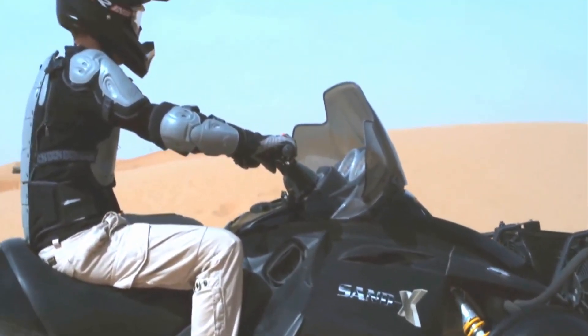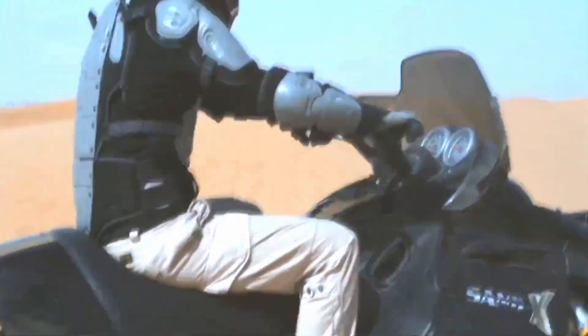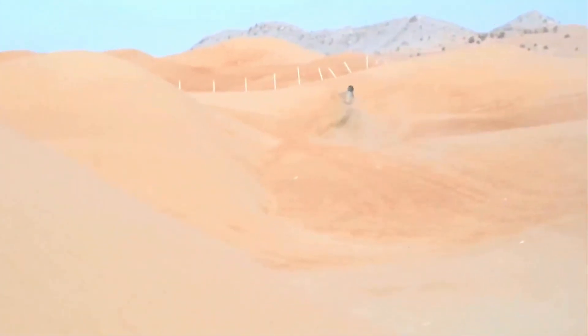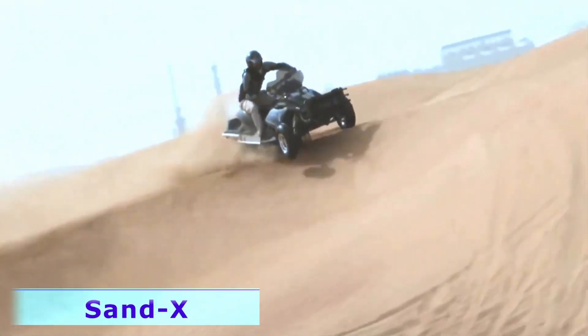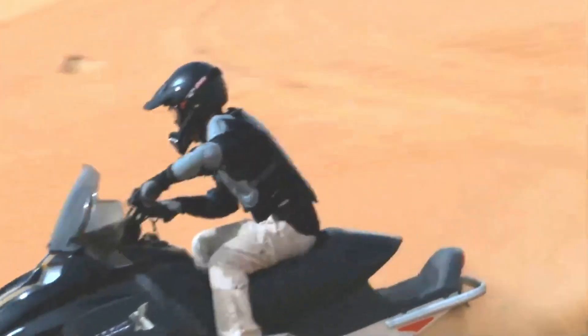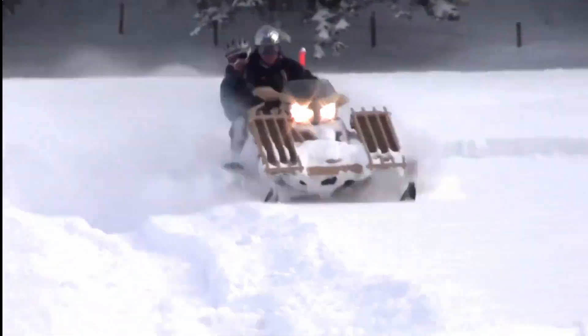Let's get started with snowmobile meets four-wheeler. Engineers in Switzerland created this innovative tracked all-terrain vehicle dubbed Sand X, which can function in all weather, reaching speeds up to 115 miles per hour across sand, snow, dirt roads, and other terrain.